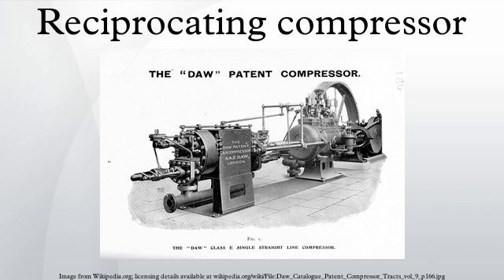Applications include oil refineries, gas pipelines, chemical plants, natural gas processing plants, and refrigeration plants. One specialty application is the blowing of plastic bottles made of polyethylene terephthalate.